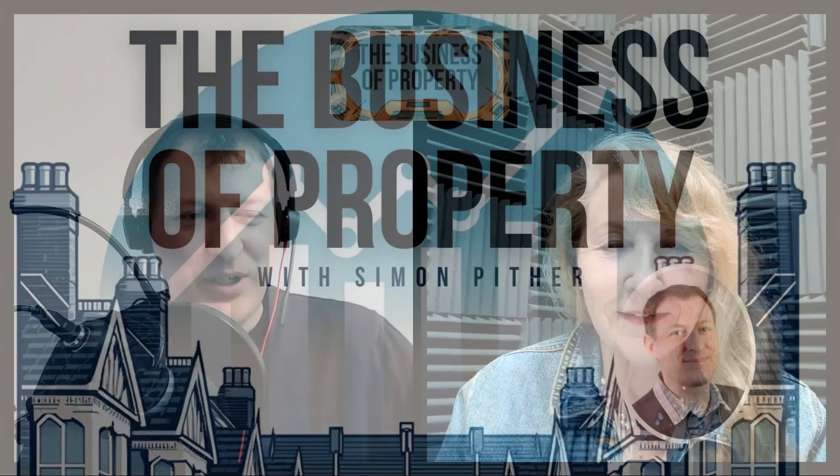Hello and welcome to the Business of Property podcast. I'm Simon. I've been investing in property for over 20 years and if you're an active landlord or planning your next property investment, this podcast provides interesting and useful conversations to help your property journey. If you're willing and able to leave a rating or review in your podcast player of choice, I would really appreciate it. Thank you for some great messages and feedback since the last episode from Simon, Jim and Lena.